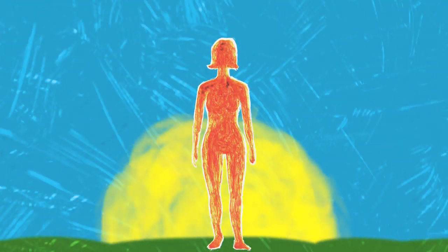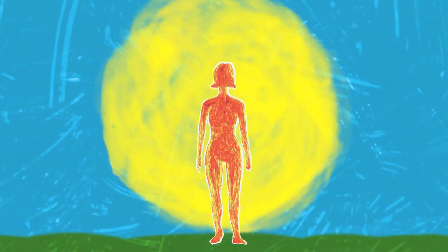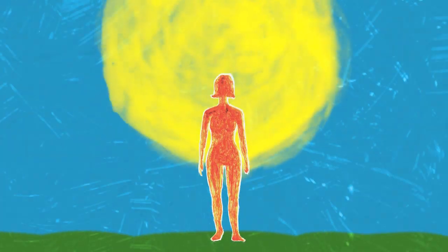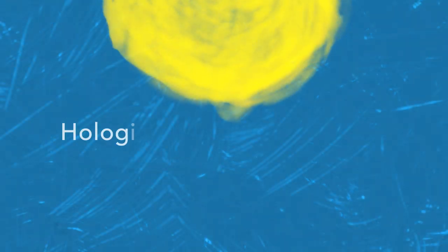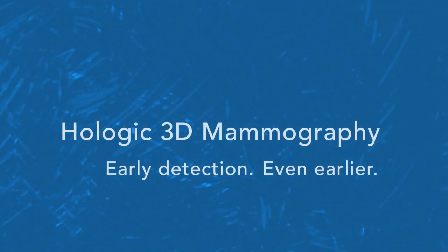We can't prevent breast cancer. But if we find it early enough, we can stop it before it stops you. 3D Mammography is one more tool to make early detection even earlier.